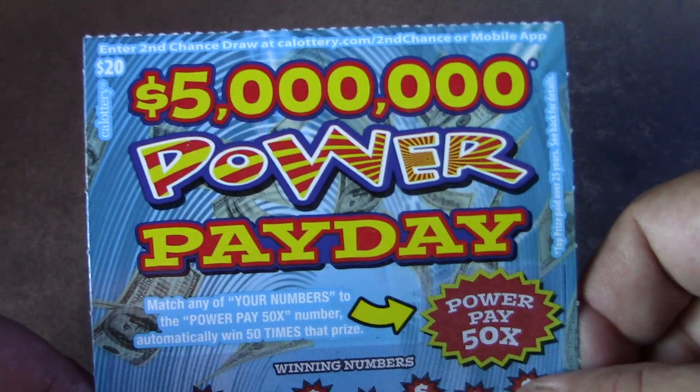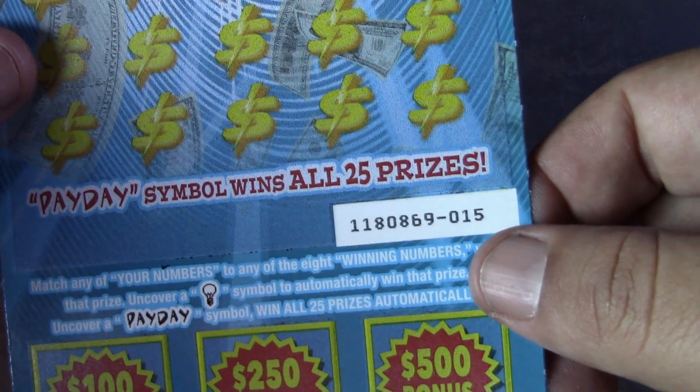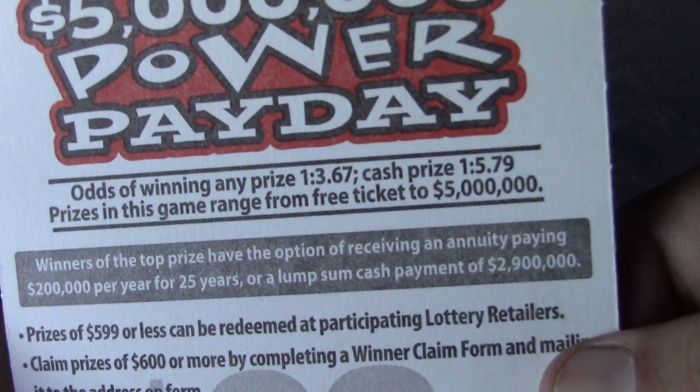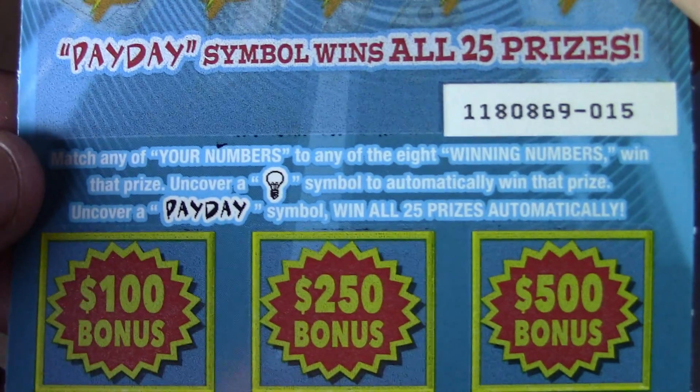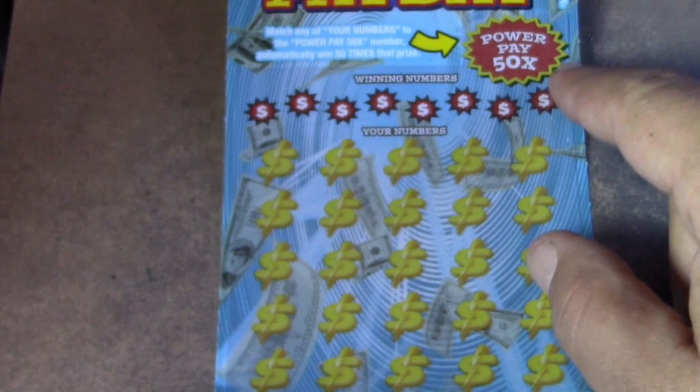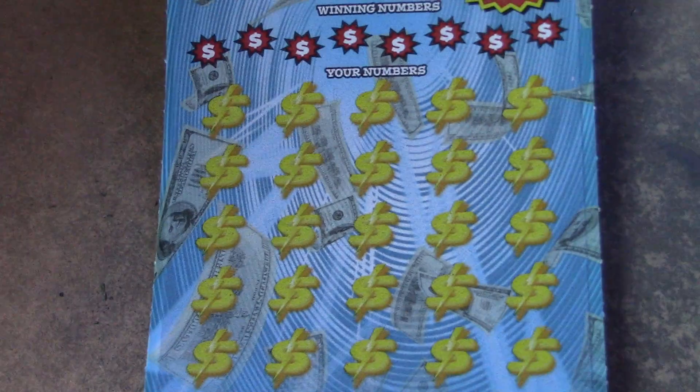Now we're off to the twenty dollar five million dollar power payday ticket — that is a horrendous odds ticket. Ticket number 15. The odds are 1 in 3.67 for a ticket prize, 1 in 5.79 for a cash prize. This is a matching numbers game, and if you find the light bulb you automatically win the prize. The payday is to win all 25 prizes. There's also a power pay 50 times multiplier number up top, so after we do our ticket we'll check that number.